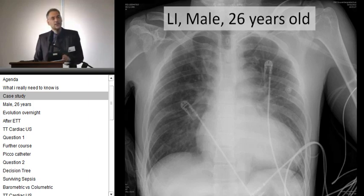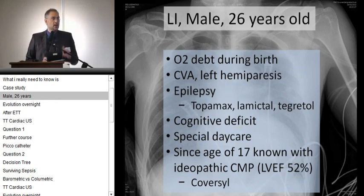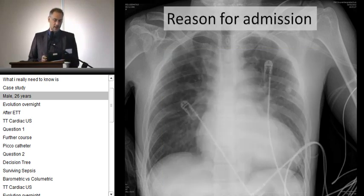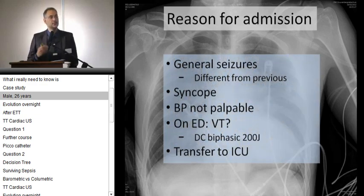This is a man, 26 years old, who was admitted to the ICU. Previous history: he had oxygen debt during birth, a CVA with left hemiparesis, known epilepsy — partial epilepsy — and he resided in a special daycare institution. He was also known from the age of 17, so about nine years, with an idiopathic cardiomyopathy and an ejection fraction of around 50%. The reason for his admission now was that he developed general seizures, but they were different from before.